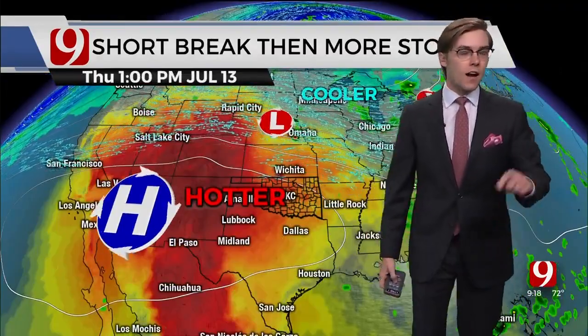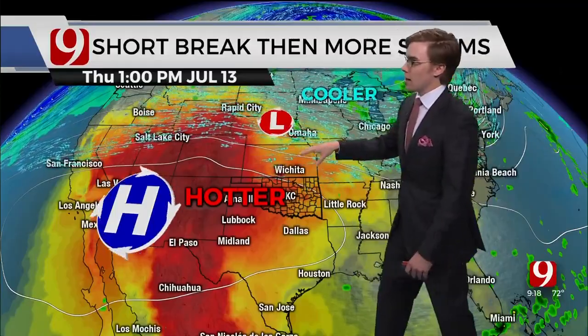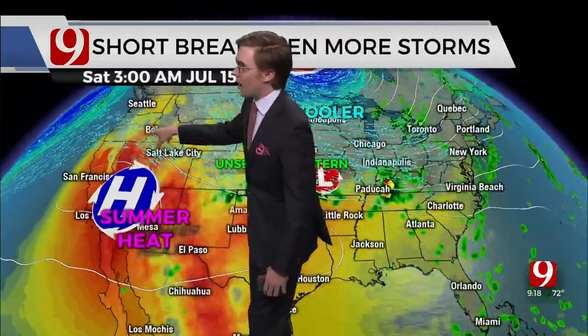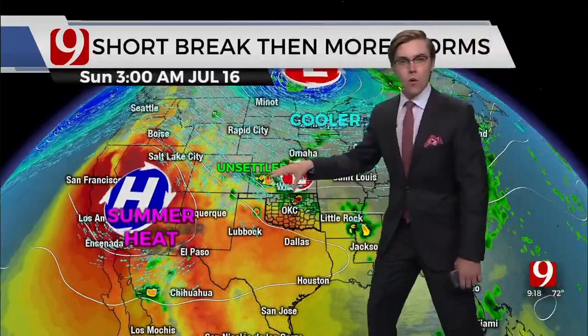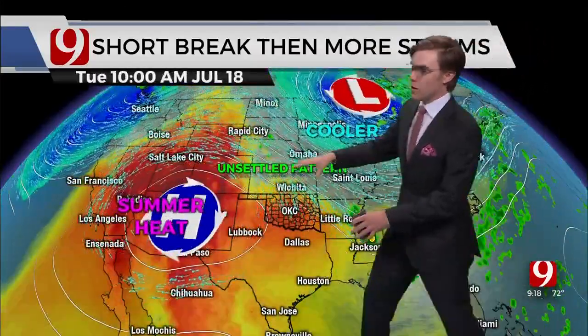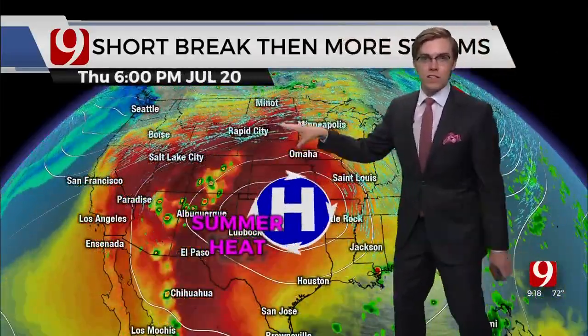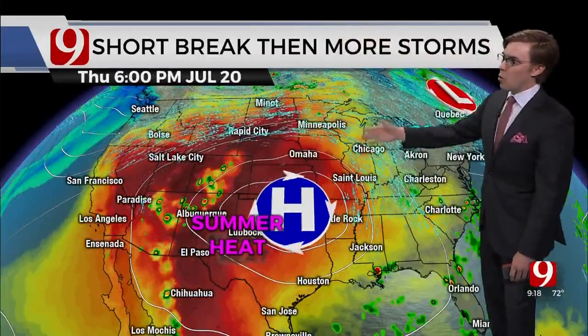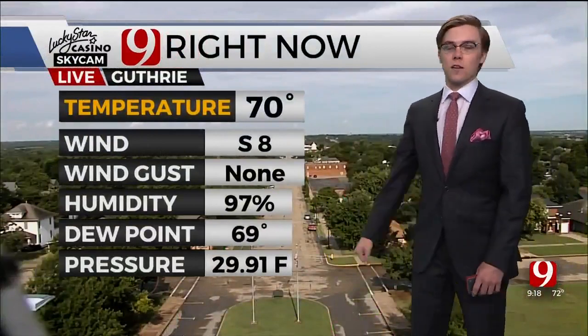We have some hotter afternoons ahead — not today, but tomorrow and the next couple of afternoons. Things are looking a bit hot. I want you to pay attention to where that high-pressure summer heat ridge builds up and stays. It's never quite over us as we head into the weekend, so we'll continue that unsettled pattern with overnight storm chances Friday and through the weekend. But then beyond the weekend, the heat dome kind of creeps back and starts to suppress things — we could be a little bit drier and quieter potentially by the middle and end of next week.